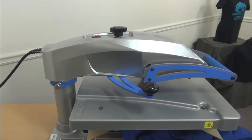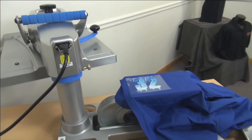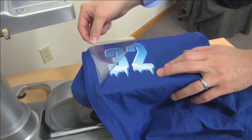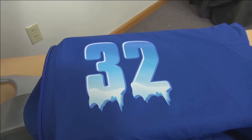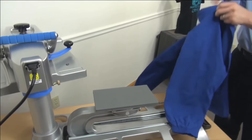Position the design and print for a completed application that's perfectly flat without print-through.